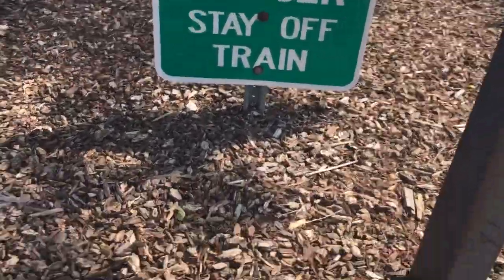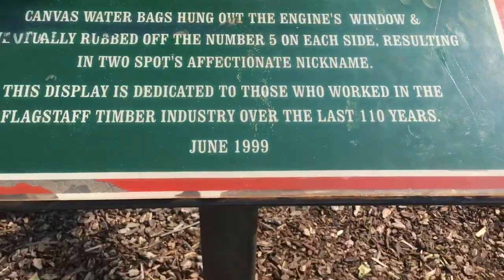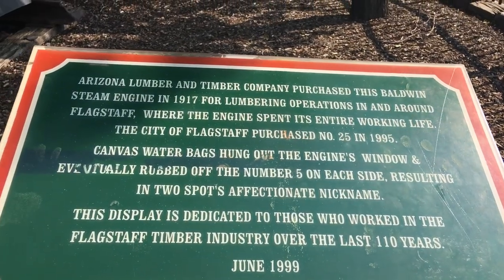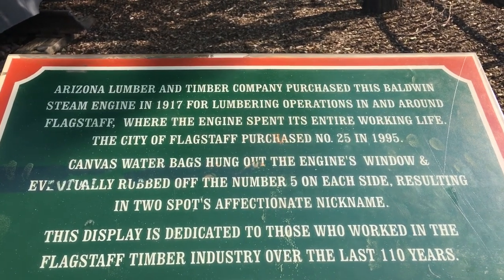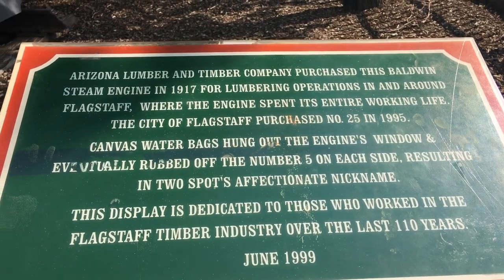Danger — stay off the train. And there's the info: Arizona Lumber and Timber Company purchased this saddle tank steam engine in 1917 for lumbering operations in and around Flagstaff, where the engine spent its entire working life. The city of Flagstaff purchased number 25 in 1995.